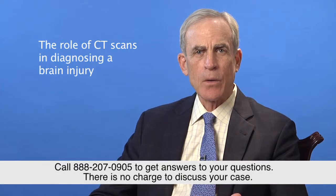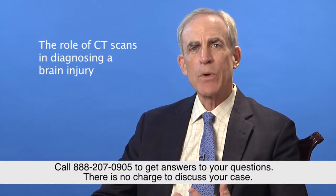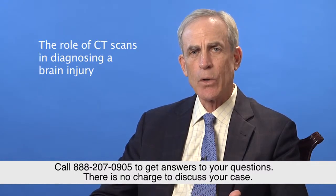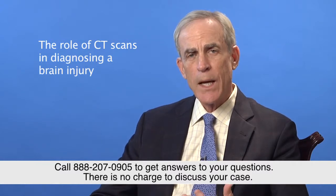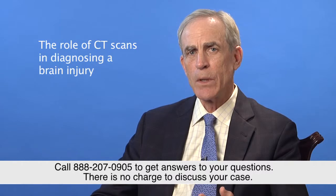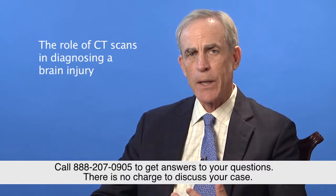Hi, I'm attorney Jim Dodson. When someone reports to an emergency room after any type of accident or incident that might have resulted in a head injury, it's almost inevitable that the ER doctor is going to order one or more CT scans of the brain. We now see in virtually every case that comes through the emergency room that they're running CT scans not only of the brain but of other areas of the body.